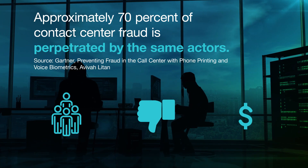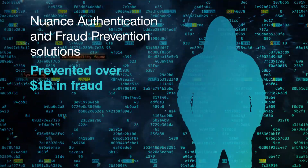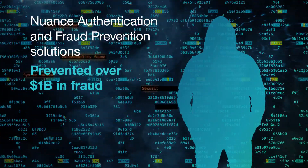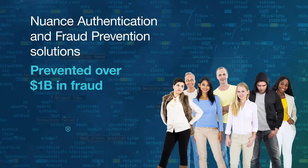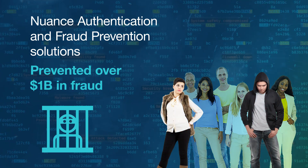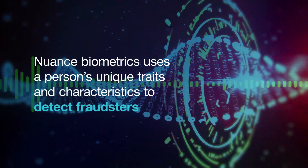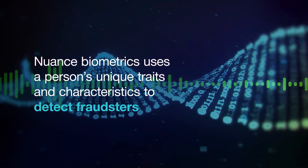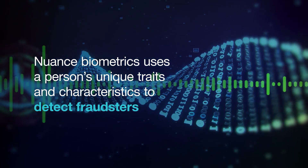Having prevented over one billion dollars in fraud, Nuance authentication and fraud prevention solutions identify the real person engaging with your company, providing security for your business, easy authentication for your customers, and real consequences for criminals. Nuance biometrics uses a person's unique traits and characteristics to detect fraudsters impersonating legitimate customers.